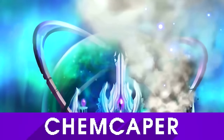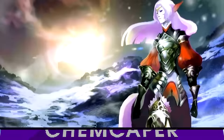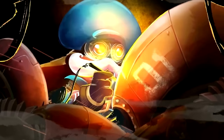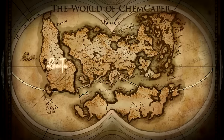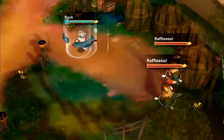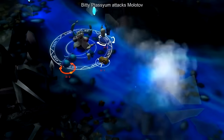If you're going to spend hours playing games, you may as well learn something useful in them. That's the idea behind ChemCaper, an RPG that teaches you chemistry. ChemCaper is intended to be educational, but is definitely a game in its own right. It has its own world, characters, story and battle system.